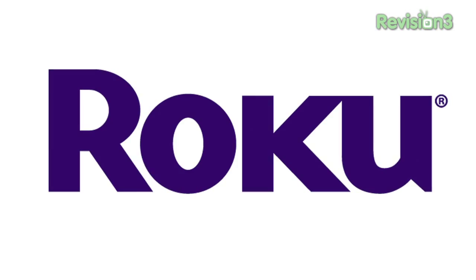The CES Daily is brought to you by Roku. Patrick Norton, CES 2010 — we're talking about products here from the show floor.